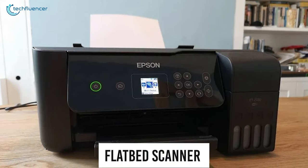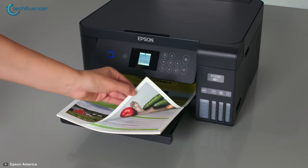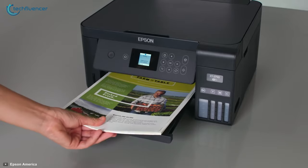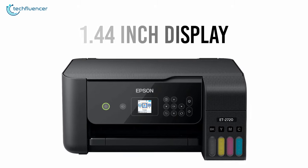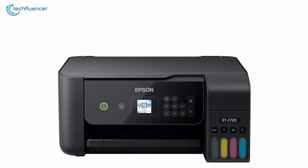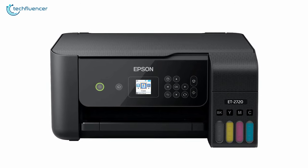It also contains a flatbed scanner to scan and print, which means if you want to scan both sides of a paper, you have to flip it manually. A passable 1.44-inch display is provided with the printer that has good visibility. As the display isn't touchable, push buttons are placed around it to control it.